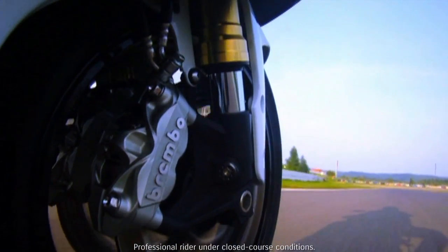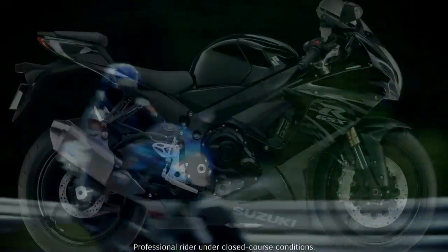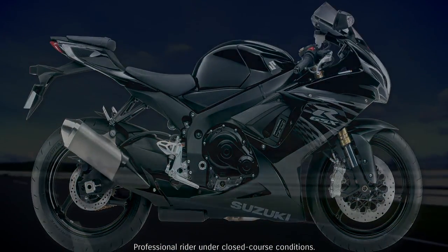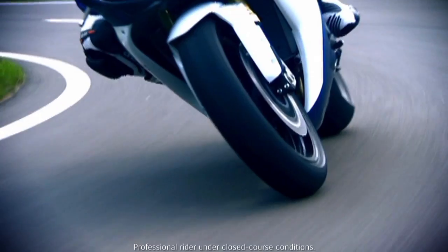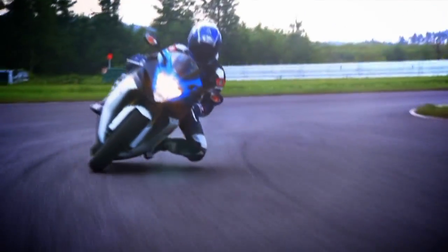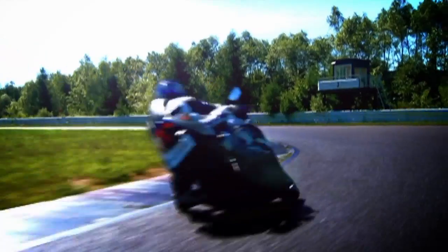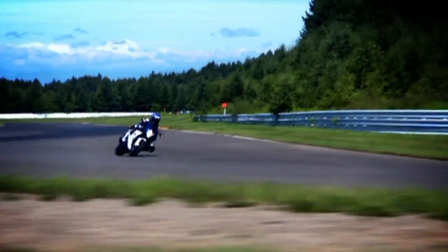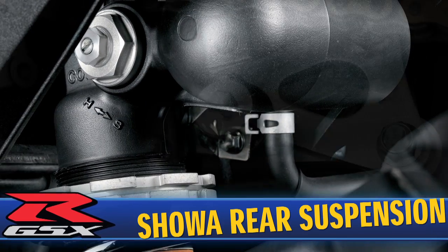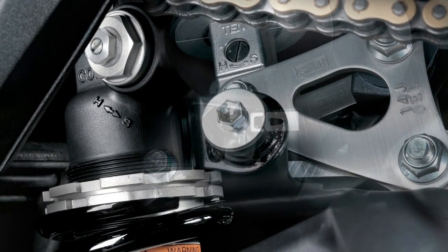Suspension response is also improved by further reducing unsprung weight, thanks to a lighter front and rear cast aluminum wheel set and light sprocket drum assembly. Unsprung weight — the weight of components between the suspension springs and the pavement — has a huge effect on the ability of the wheel to stay in contact with the road surface. More contact means more traction, especially important when accelerating out of a corner or when trail braking into the apex of a corner on the racetrack.